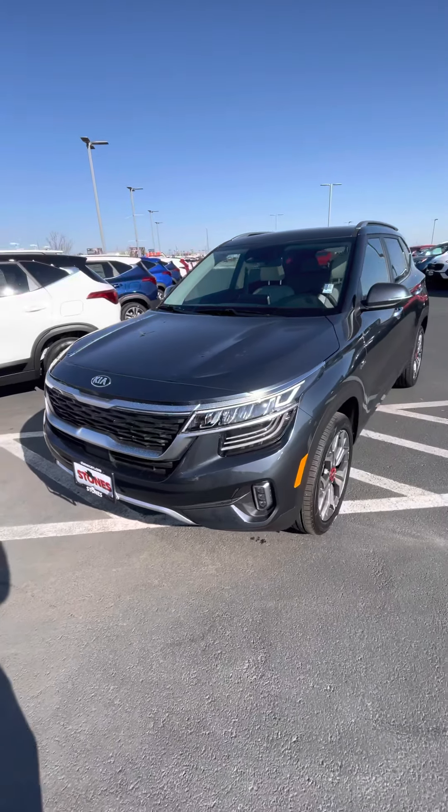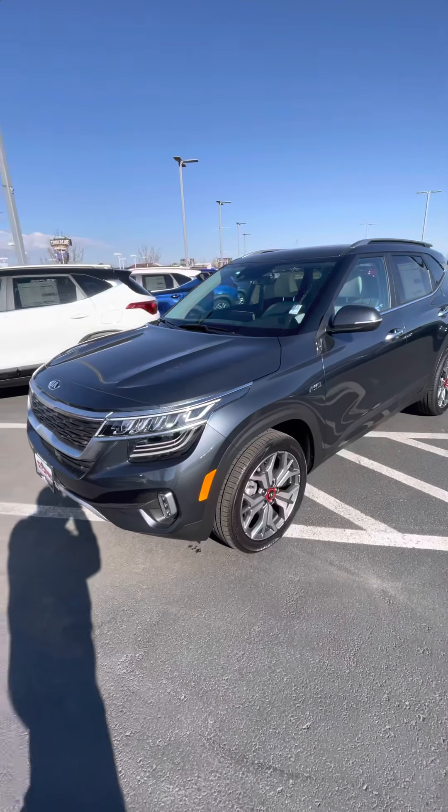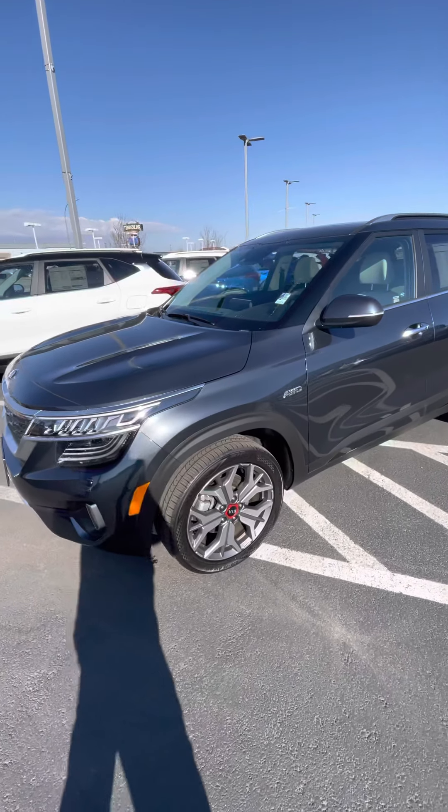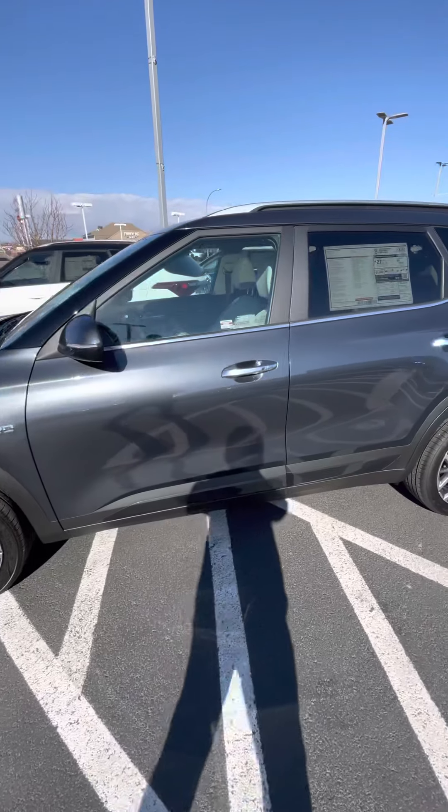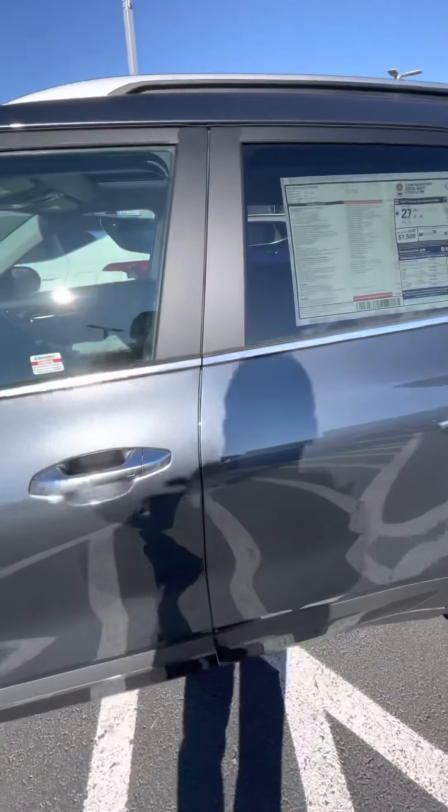This is the Kia Seltos SX, a fully loaded one with the turbo and a seven-speed dual-clutch transmission. It's all-wheel drive with keyless entry and push button start.